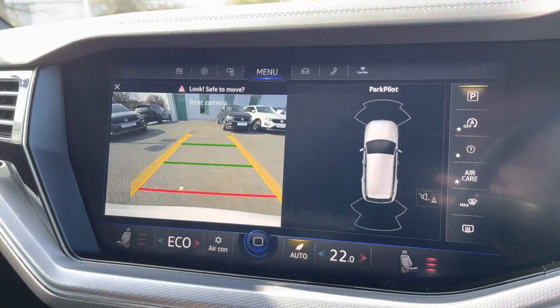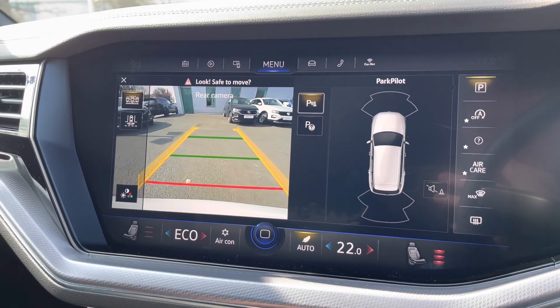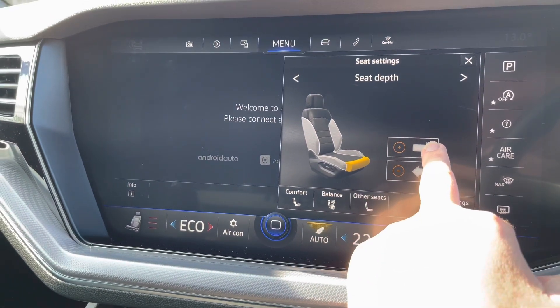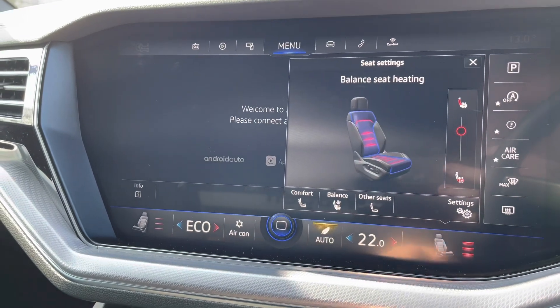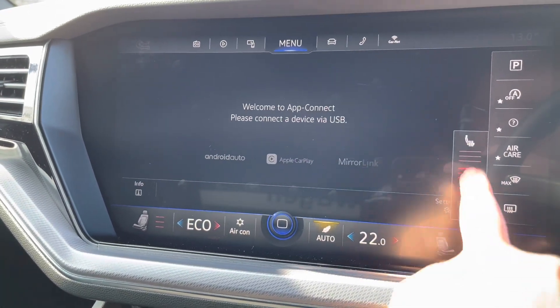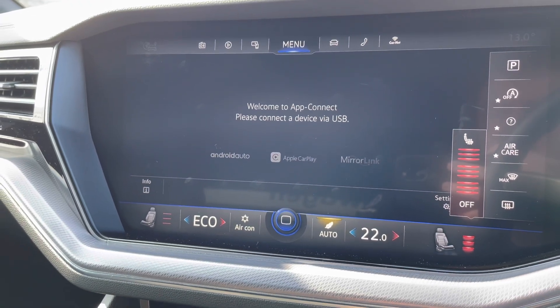If you pop the car into reverse, you can see the front and rear parking sensor display as well as the rear-view camera — a fantastic feature to avoid any potential obstacles. You can also adjust the seat heating, choosing just the base of the seat, the back, or a balance of both. It's an absolutely fantastic option, especially on those cold winter mornings.